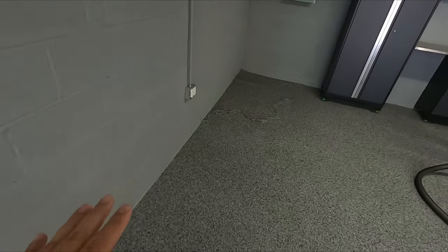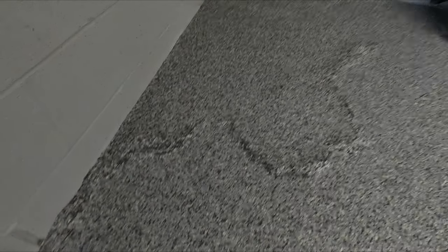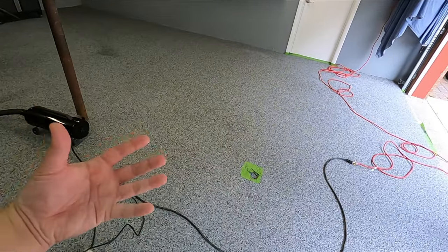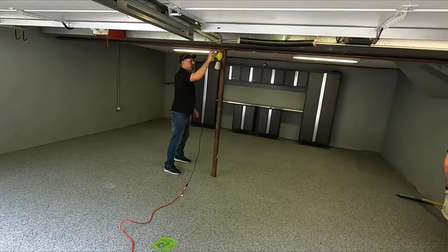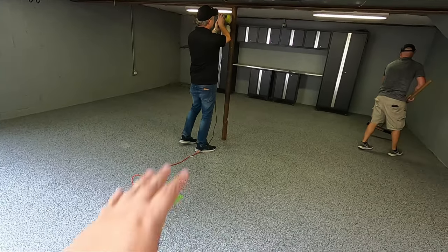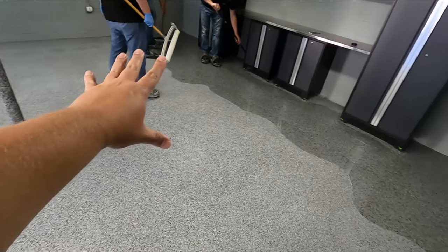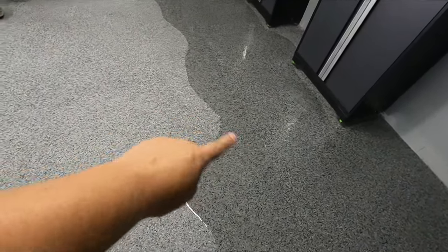The next day. You can see how much flake was used — basically too much — but they wanted 100% coverage. They're blowing all the excess into one corner so they can pick up what was left over, so this stuff doesn't get stuck in the actual clear coat and pull up later. It's all about the prep. As a last-minute add-on, he is also going to coat the pole in the garage because it's kind of nasty looking, so it will match the floor. They are now putting down the polyaspartic — a clear coat on top of the actual epoxy. You can see the difference: one looks very wet, one looks very dry.